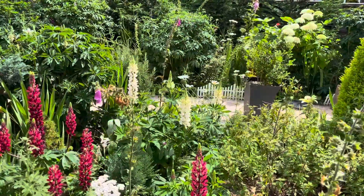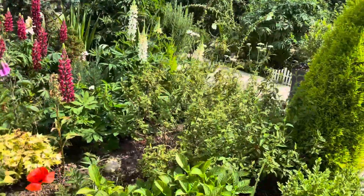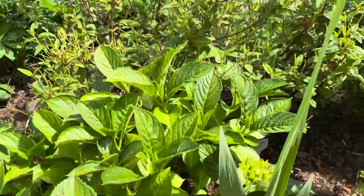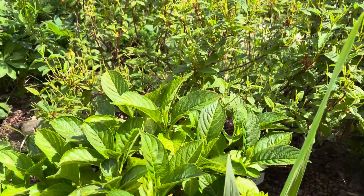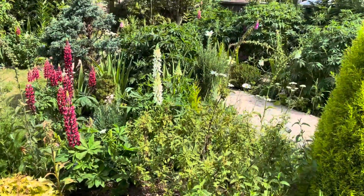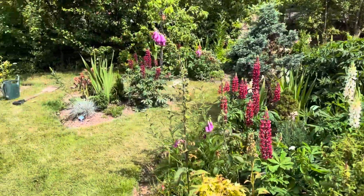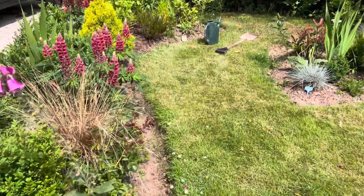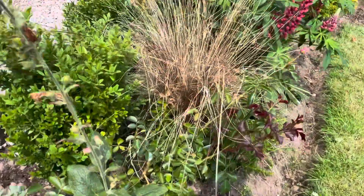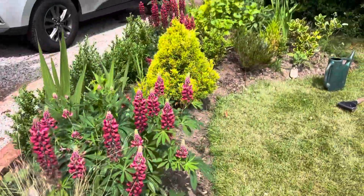Hopefully tonight it was supposed to have rain, so that might help me water it. We've got Hydrangeas here — it's just about to start blooming. And there's a rose — supposed to be red, but here we are, it's pink.